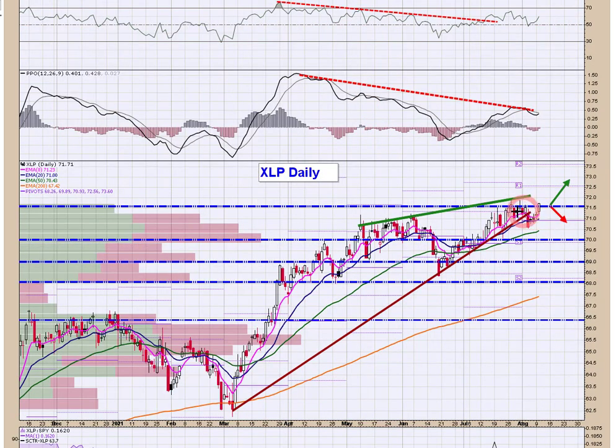Staples — XLP — breaking out here at $71.50. Not that exciting of a category, but it does show defensiveness. If Walmart and the other defensive names are moving higher, that says something in and of itself. You can get long at $71.50 if you want — I'm going to steer clear of it, it's just not my cup of tea — but it is breaking out and I think it's important to note.